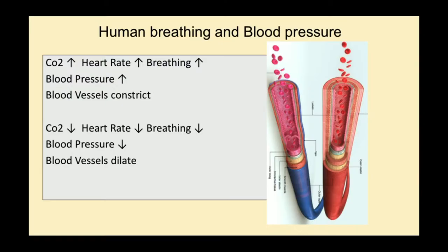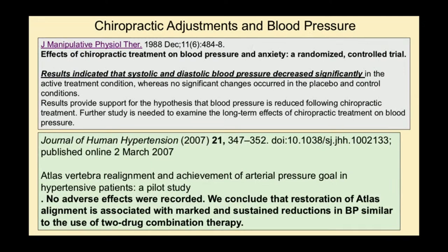It's interesting — we're looking at a couple of articles here on how chiropractic adjustments — and I love this one — no adverse effects were recorded. We conclude that restoration of the atlas, which is the top bone in the neck, is associated with a marked sustained reduction in blood pressure. Just try it.